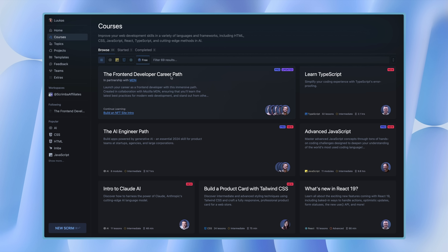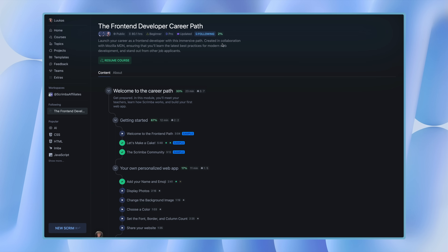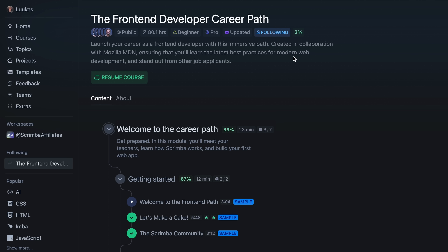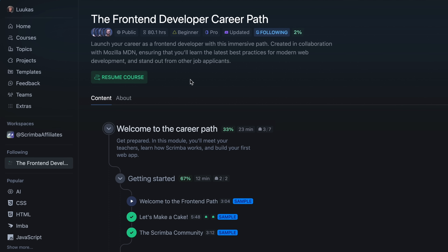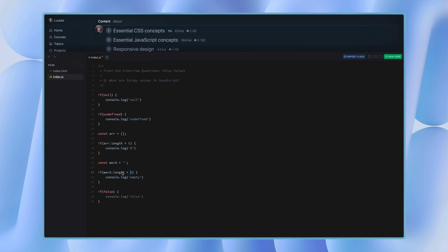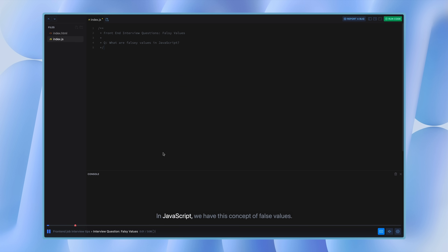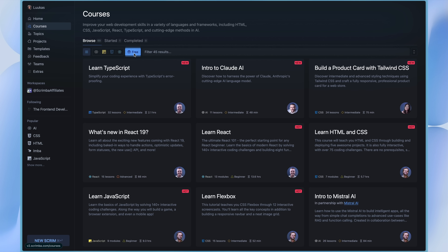For anyone wanting to get into web development, this front-end developer career path is a great starting point. It's going to take you from literal zero to being able to build projects on your own. They've partnered with Mozilla MDN on this one to ensure you learn all the best practices used in professional software development. They also have a whole section dedicated to getting hired — you'll learn what projects to put on your resume, the kinds of questions you can expect in interviews, and things of that nature. There are also free resources; they've just added a TypeScript course and an AI course to their free tier. You can literally go in and see if you enjoy the format before committing to anything.